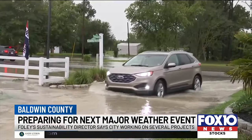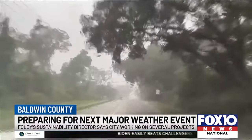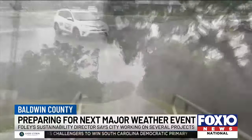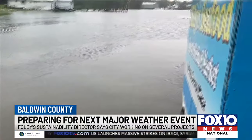Gahagan says the city is particularly focused on helping underserved communities lacking proper drainage amenities. Implementation measures range from major regional projects to small-scale initiatives, like upgrading culverts and improving drainage in older parts of town.